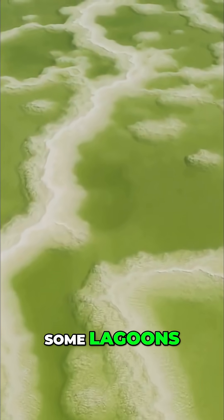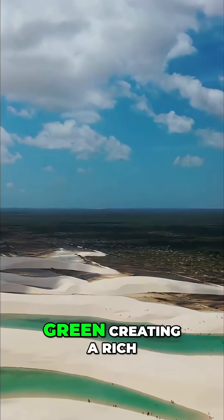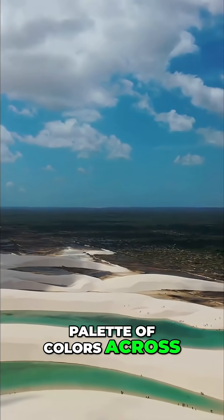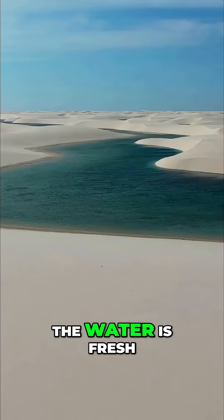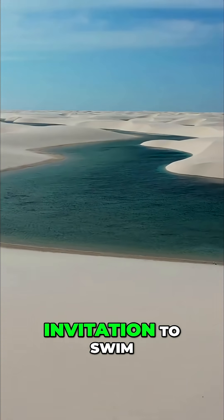In some lagoons, microscopic algae and other organisms add tints of green, creating a rich palette of colors across the landscape. The water is fresh, clean, and surprisingly warm, making it an irresistible invitation to swim.